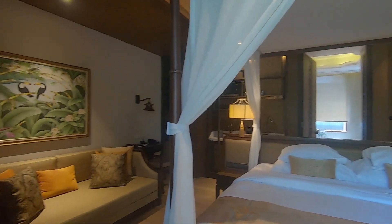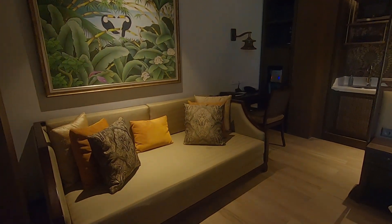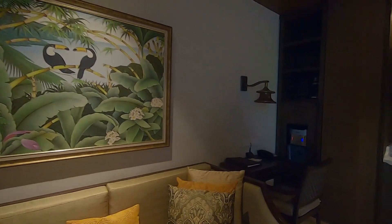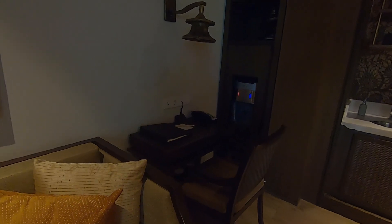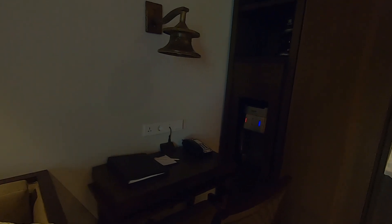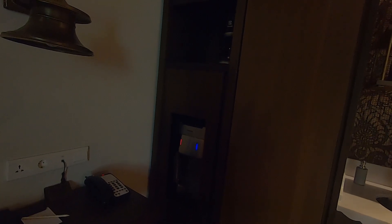Oh my gosh, take a look at this king-size bed — and it has a mosquito net! Beautiful air conditioning. Right here there is a sofa with some pillows, a beautiful painting on the wall. And there is a desk here with a telephone, light, and some items.